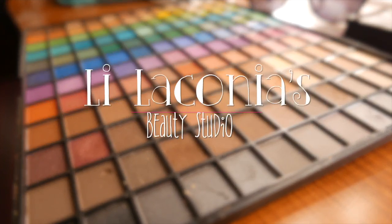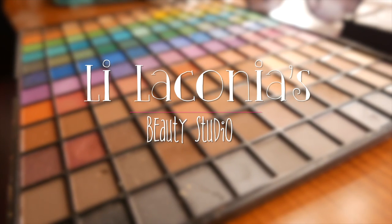Hi guys, welcome back to my channel. Today this video will be a review on all the top setting sprays that I use, so I'm gonna first start off with the first setting spray that I love.